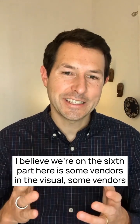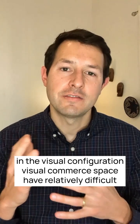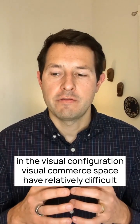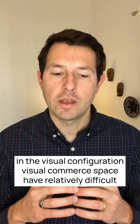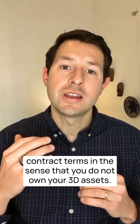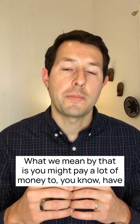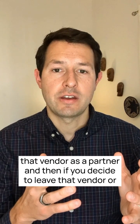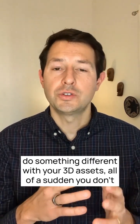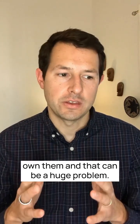On the sixth point: there are some vendors in the visual configuration and visual commerce space that have relatively difficult contract terms in the sense that you do not own your 3D assets. You might pay a lot of money to have that vendor as a partner, and then if you decide to leave or do something different with your 3D assets, all of a sudden you don't own them — and that can be a huge problem.